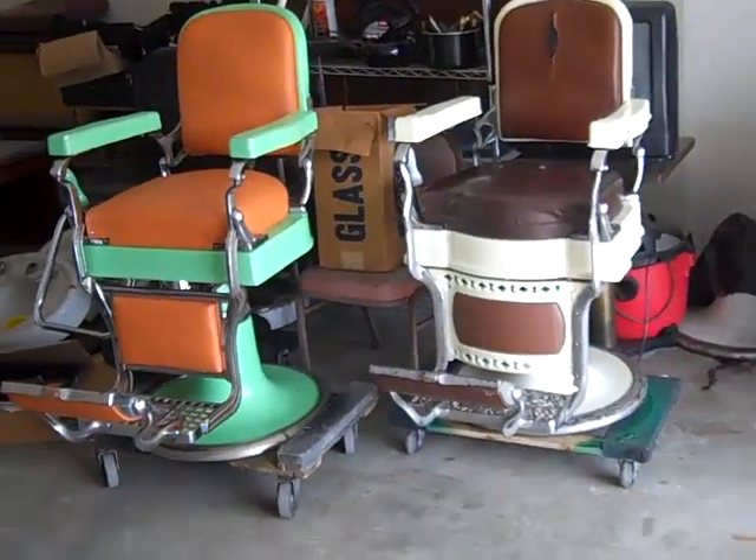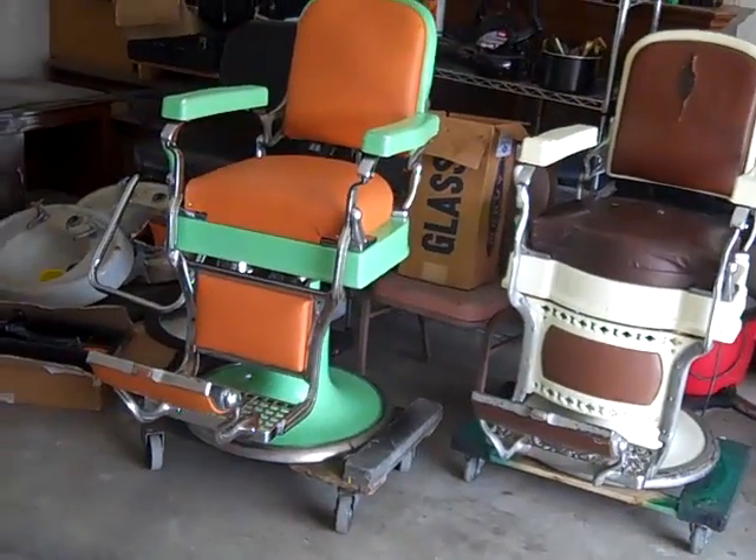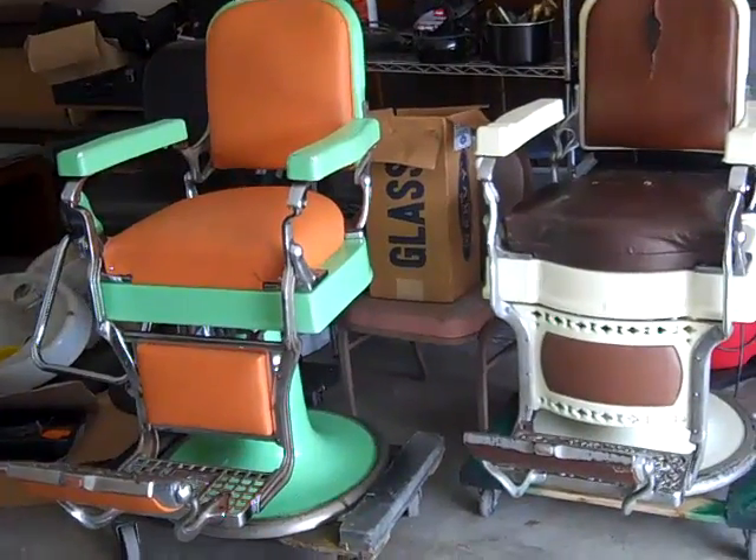Hey, this is Mike Sales of Mike and Bill's Presidential Barber Shop. I got a few items for sale, or I'd be willing to trade.